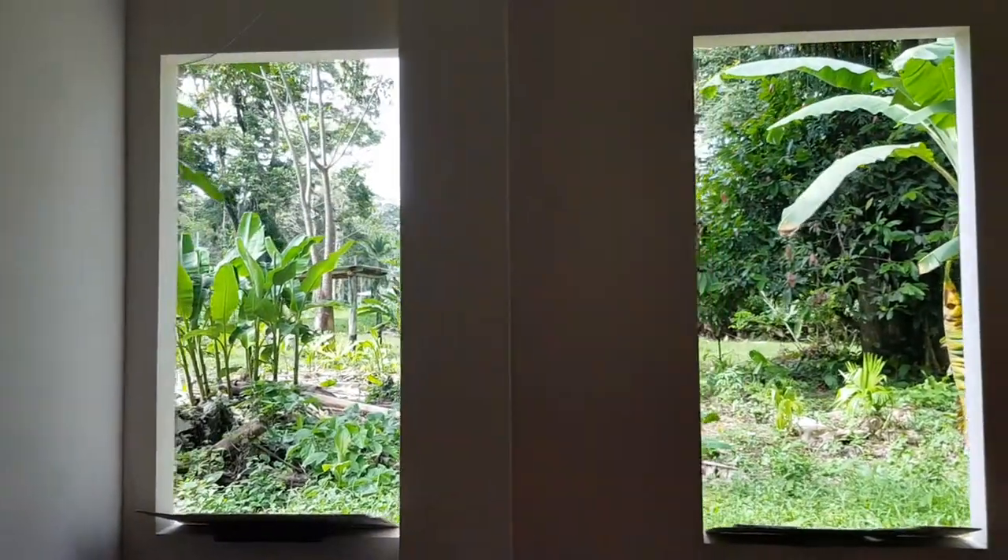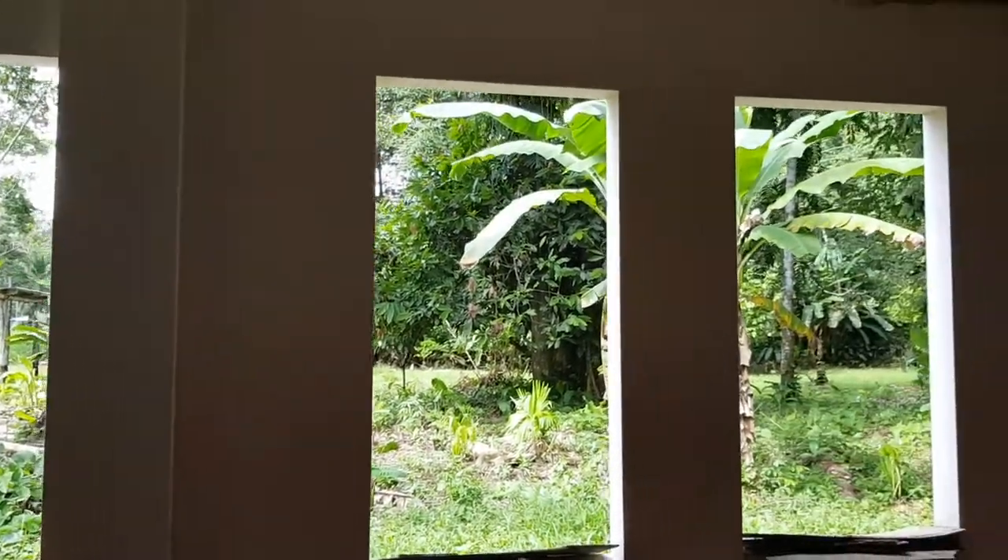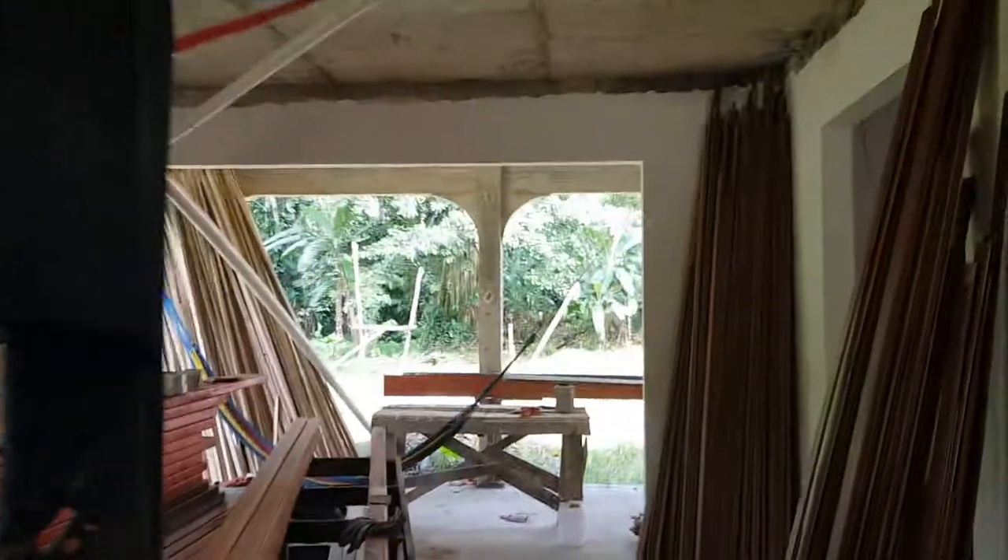You can see that we have a nice view to the forest from everywhere — from there too.